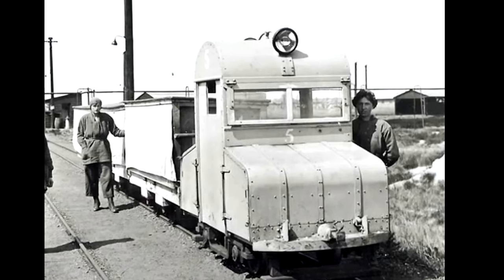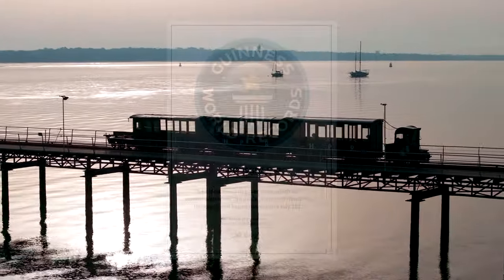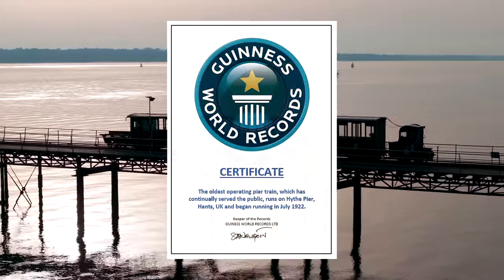Today, this makes Hive Pier Railway Britain's oldest continuously operating electric pier train, and it has been awarded a certificate to that effect by the Guinness Book of World Records.